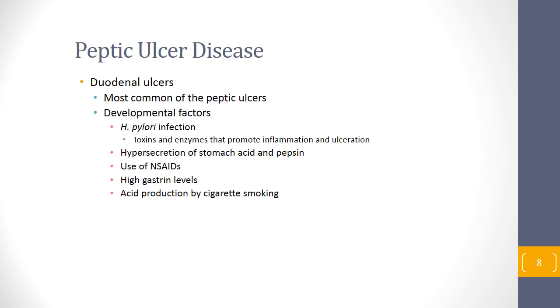Duodenal ulcers are the most common peptic ulcers, located in the duodenum. H. pylori is one to blame — it is a very resilient bacteria that lives in acid and can produce toxins and enzymes that promote inflammation, destruction, ulceration, and hypersecretion of hydrochloric acid and pepsin. NSAID use and elevated gastrin levels may also promote hypersecretion of acid.